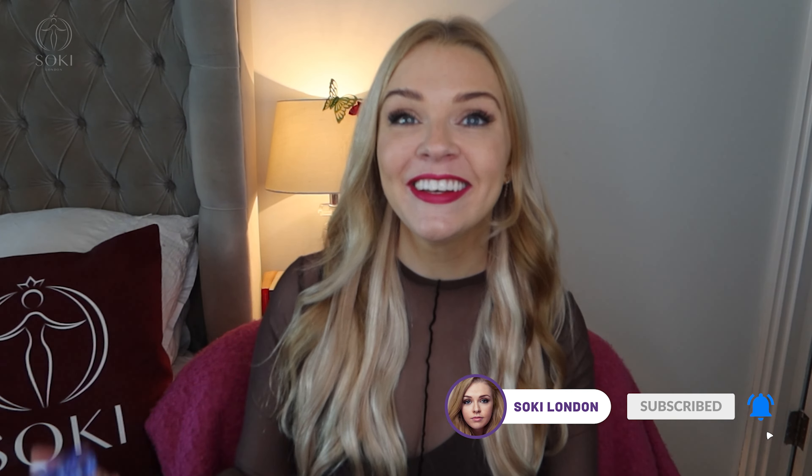Hi everyone, welcome back to my channel. Today I have a video dedicated to my perfume Empress, which is out now and available to order worldwide shipping on my website. I know I've been documenting the process of creating Empress here on YouTube for the past nine months, but I wanted to do a video that just summarized what Empress smells like, introducing Empress for those of you that perhaps haven't been following the whole journey or are new to the channel.